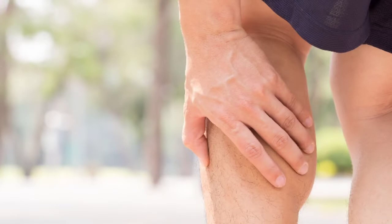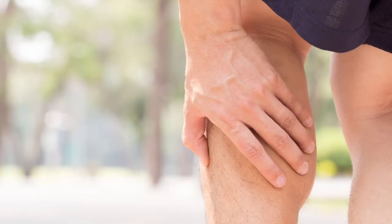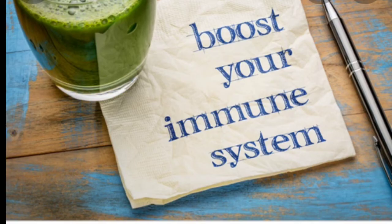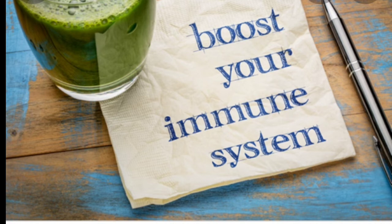Number four: helps prevent cramping. Ginger contains a large amount of minerals known to help regulate the body's electrolyte levels, which affect the intensity and frequency of cramps. Drinking ginger water is a natural and safe treatment for cramps, particularly menstrual cramps.